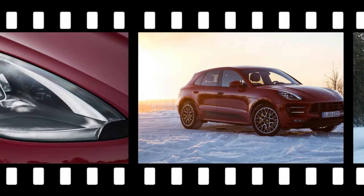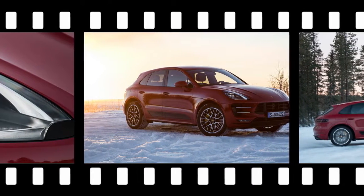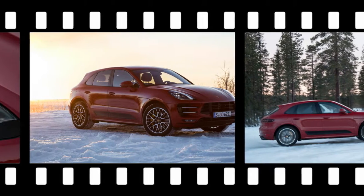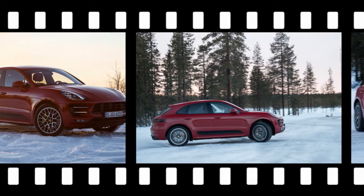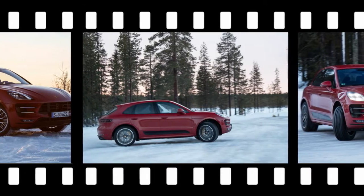The estimate is surely conservative, since 4.2 seconds is how quickly we reached 60 mph when testing a 2015 Macan Turbo without the added horsepower but with Sport Chrono.